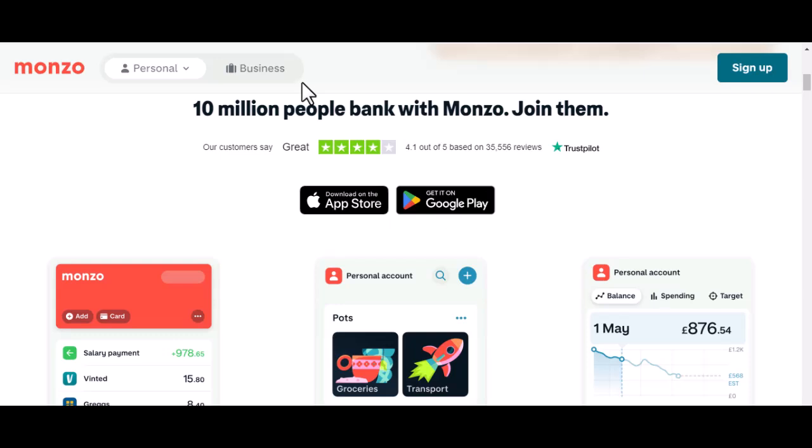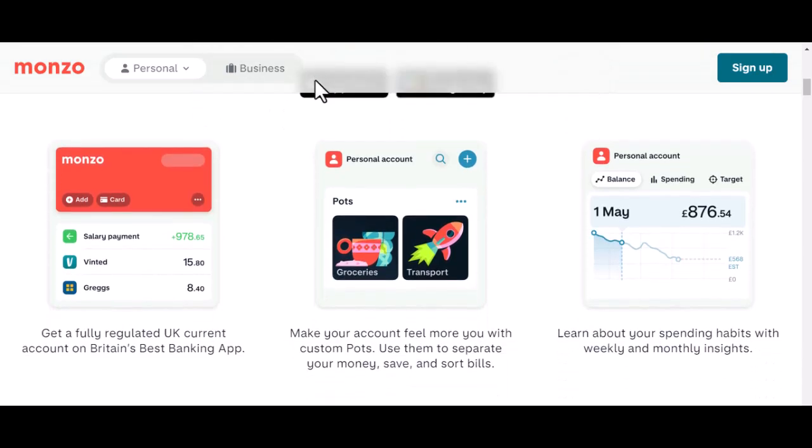Before we jump into the nitty-gritty, let's quickly recap what Monzo is. It's a UK-based digital bank known for its sleek app, fee-free spending abroad, and a host of other handy features. But can it hold up under the African sun?